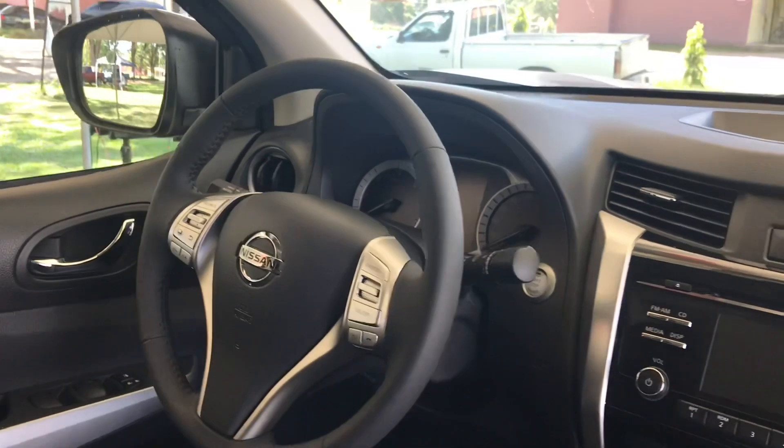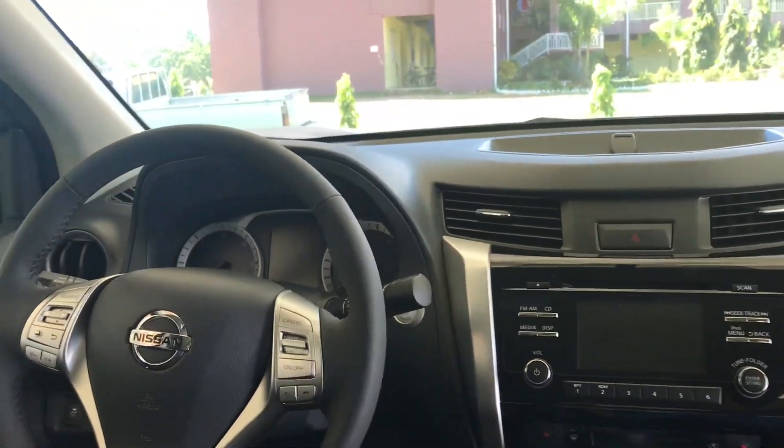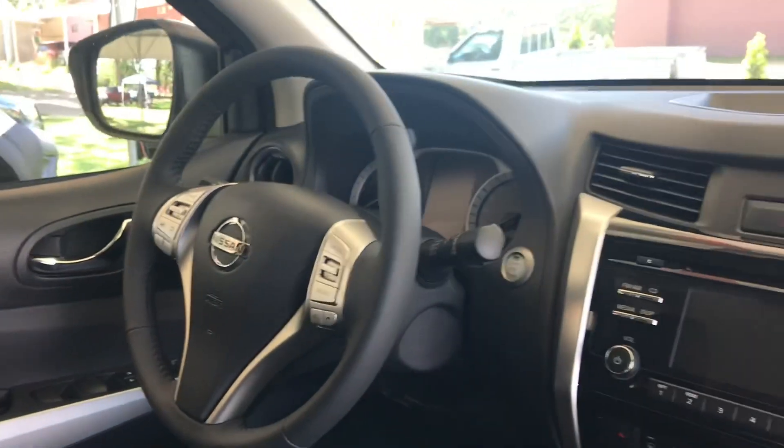Un carro de estos me encantaría comprármelo, pero hay que trabajar y estudiar muchísimo primero antes de eso. Están increíbles los coches.